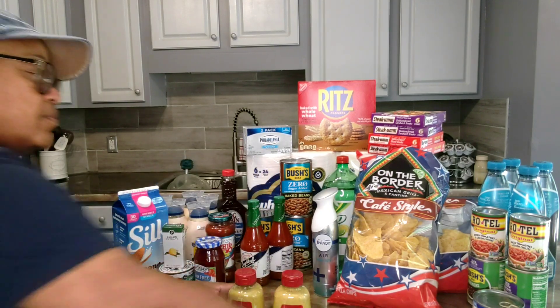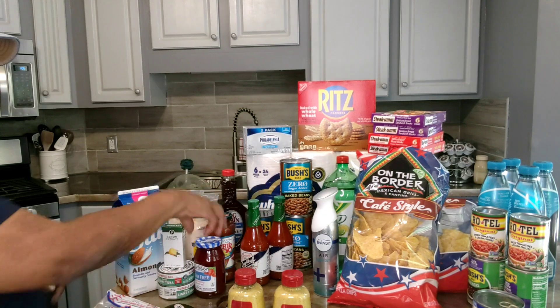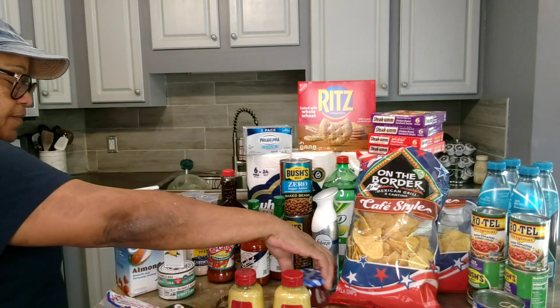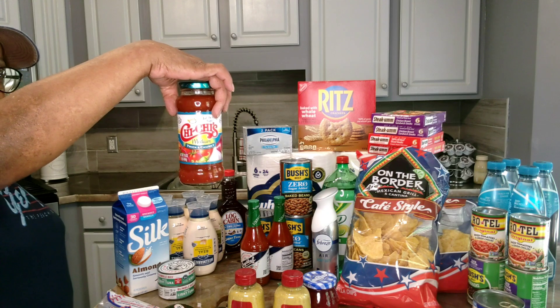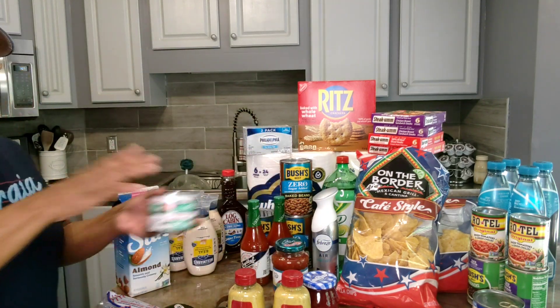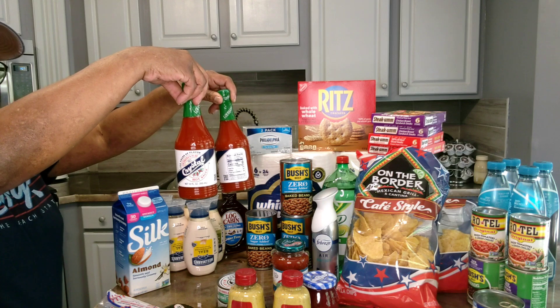I picked up the guacamole mix — they were on BOGO buy one get one free. I picked up some strawberry preserves, lemon extract, and some salsa — they were on sale buy one get one free, but I only picked up one. I purchased two cans of tuna and two bottles of Crystal hot sauce — they were two for three dollars.